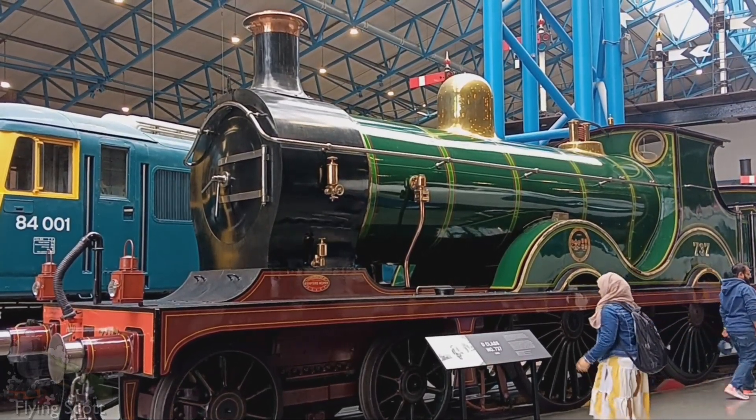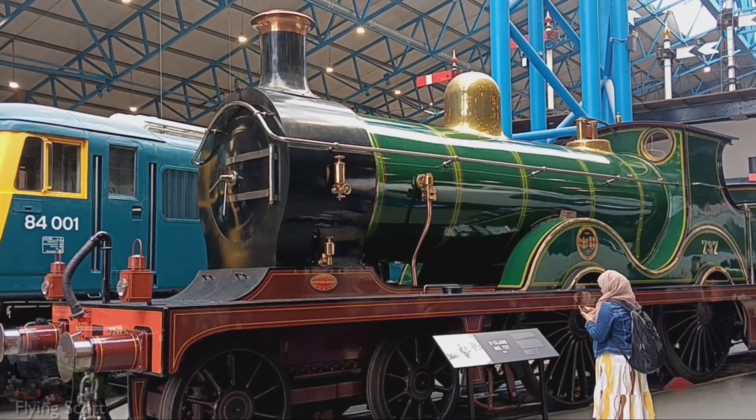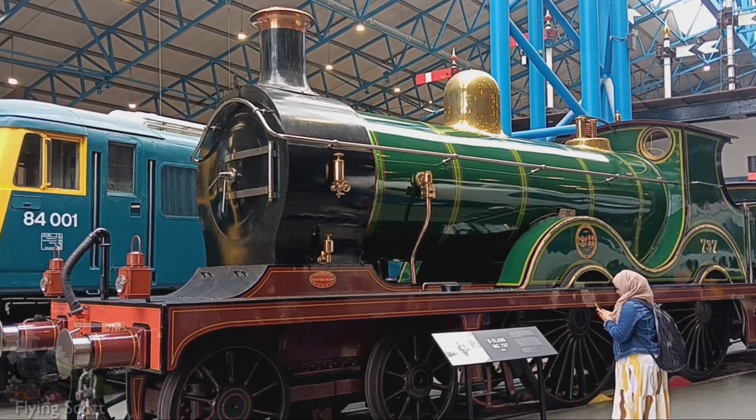I, and people far more knowledgeable than me, propose the most universal locomotive to be the 2-8-0.